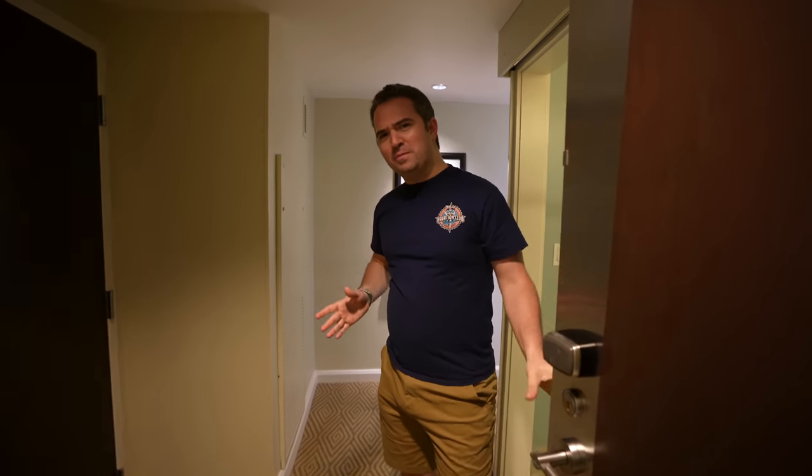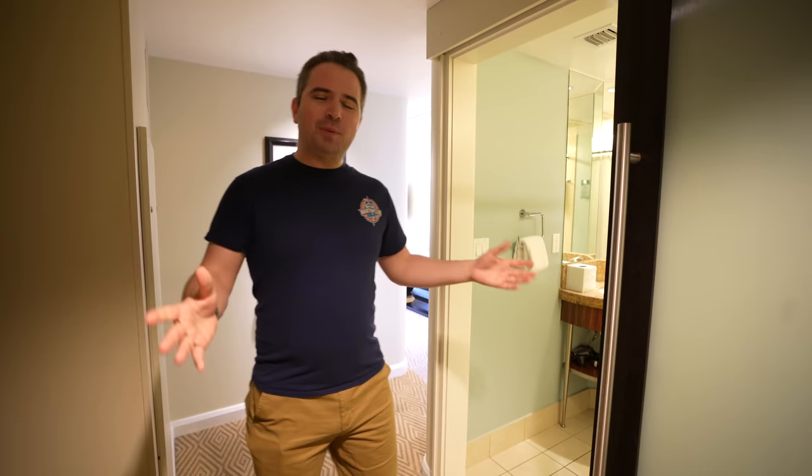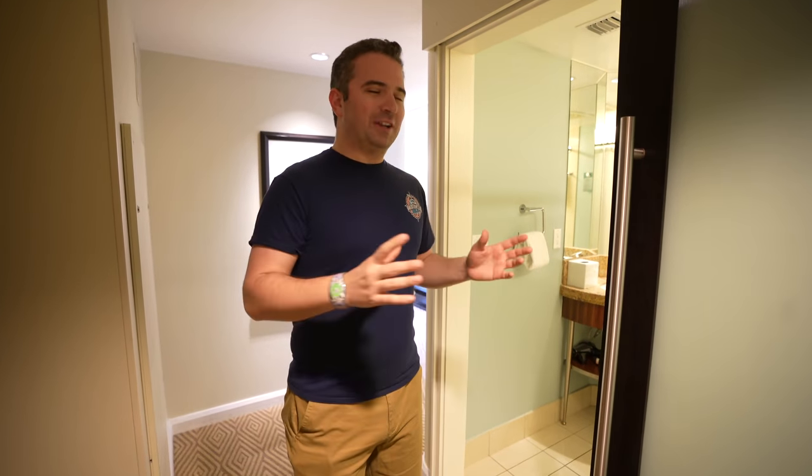Hey there, come on in! Today we're checking out Bay Lake Tower and a one-bedroom villa here at Disney's Contemporary Resort. Bay Lake Tower is part of Disney's Contemporary Resort — it's the Disney Vacation Club section meant for Vacation Club members and their families to enjoy the amazing magic found at Disney's Contemporary Resort. It shares some amenities but has some on its own. The rooms themselves are incredible.